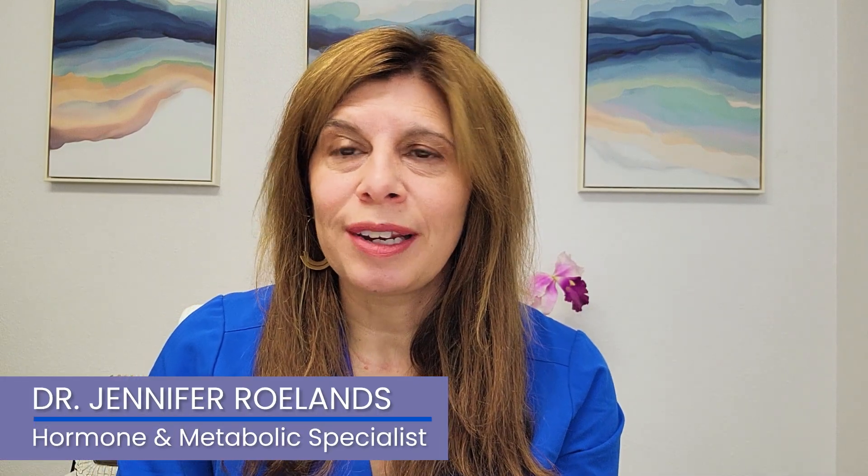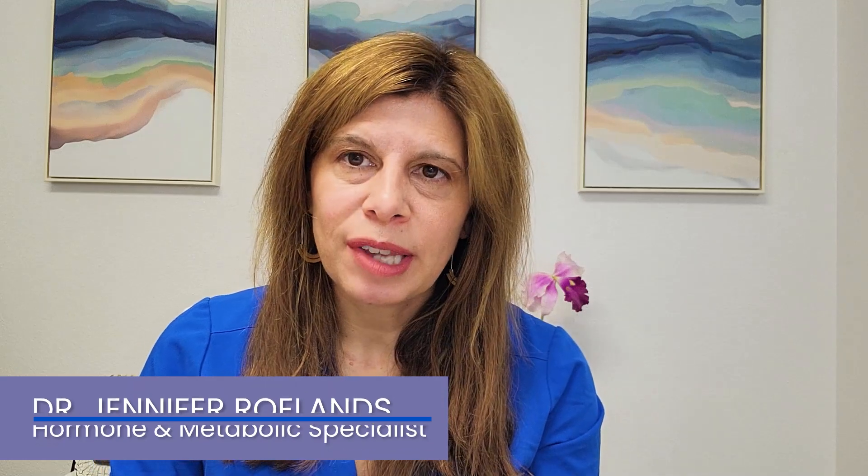Do I need bioidentical hormones? I'm Dr. Jen, double-boarded OB-GYN and integrative medicine, and a menopause hormone expert.